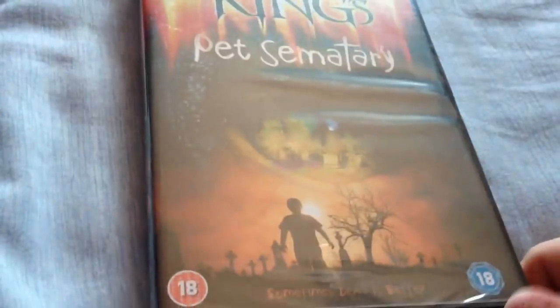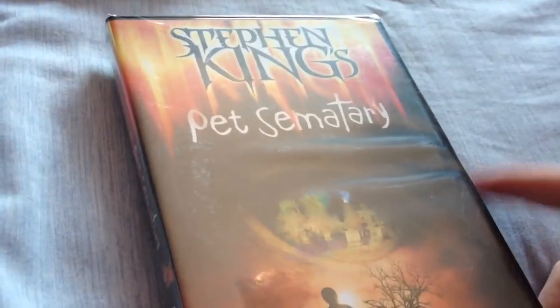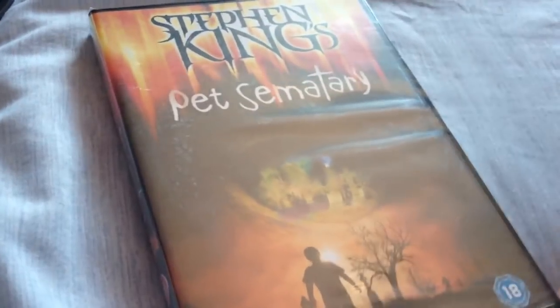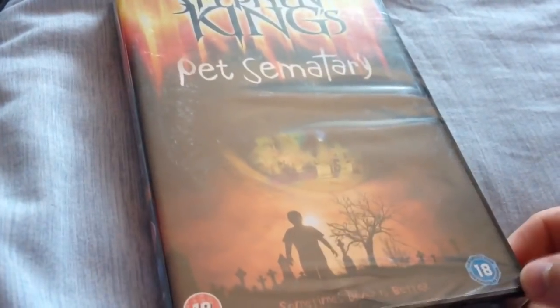Moving on to DVDs — first one is Stephen King's Pet Sematary. I've seen this before; it's quite a good film. Got it quite cheap, want to see it again. I like Stephen King's books and films so I had to buy it.